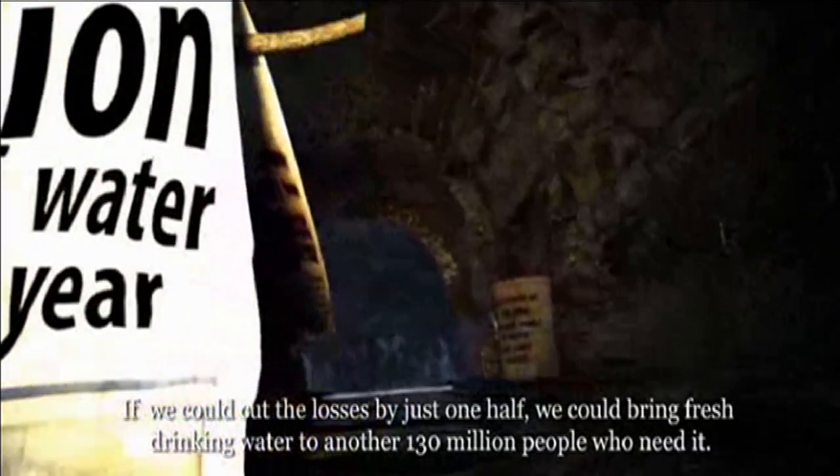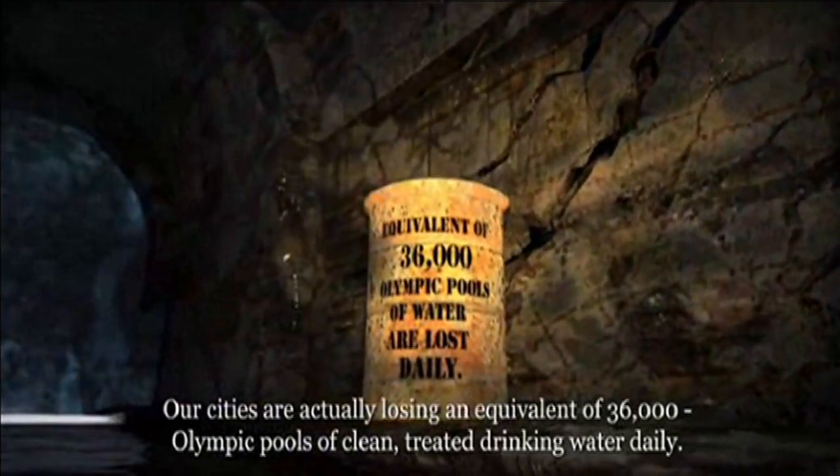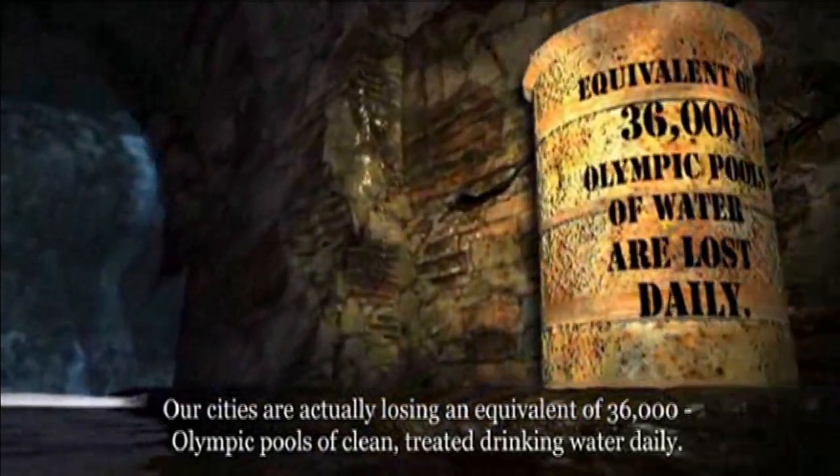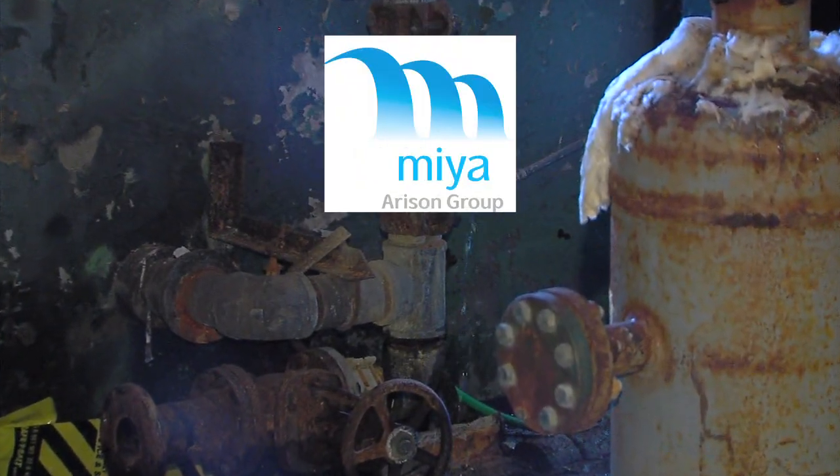This is a video clip from their website. Our cities are actually losing an equivalent of 36,000 Olympic pools of clean, treated drinking water daily. The plan was to have MIA team up with a local company, Weston Engineering,